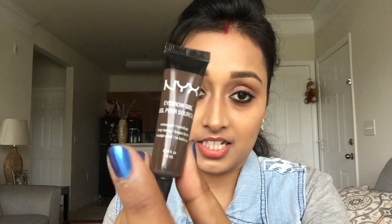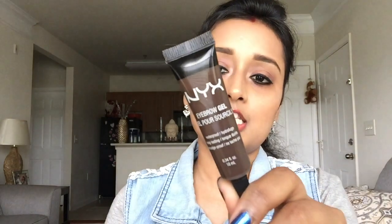This next one is also by NYX — it's their eyebrow gel. It's not a new product, it's been out a long time and people have been raving about it, so I thought why not give it a try. I got it in shade EBG04, Espresso, which is what I've used on my brows today. It's supposed to be waterproof, long lasting, and smudge proof. It has quite a variety of shades and it's 10ml. It's from the drugstore range so it's not that expensive — give it a try, it's quite good.